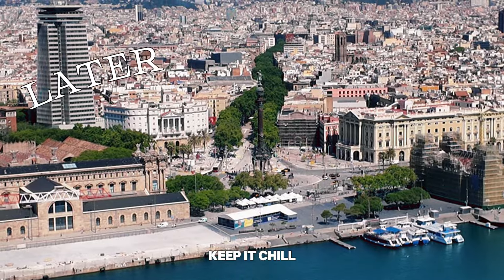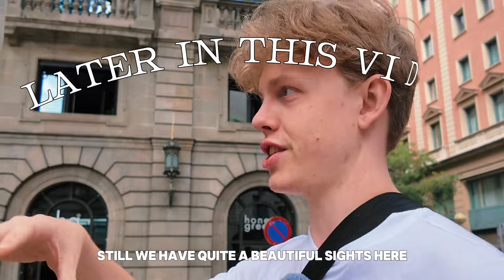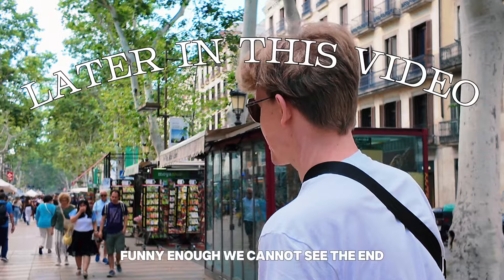When you come to La Rambla, keep it chill. Still, we have quite a beautiful sight here. It's quite overpriced. I really like all these small street windows and cellars. Funny enough, we cannot see the end.